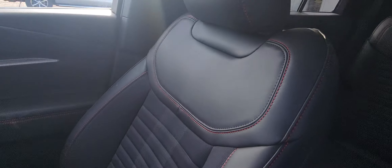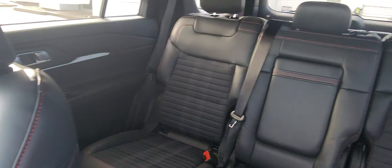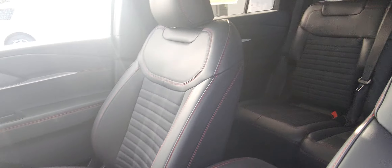The pin striping on the seats is absolutely beautiful. This vehicle is black on black.